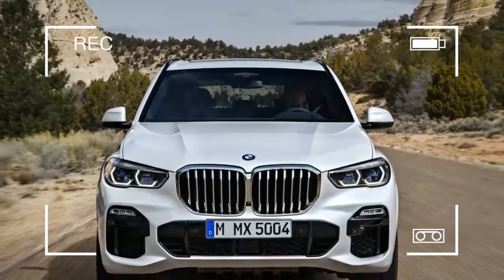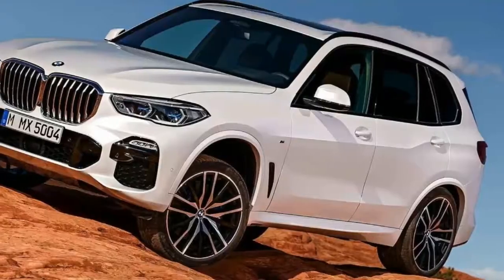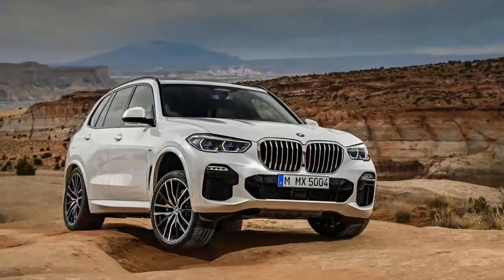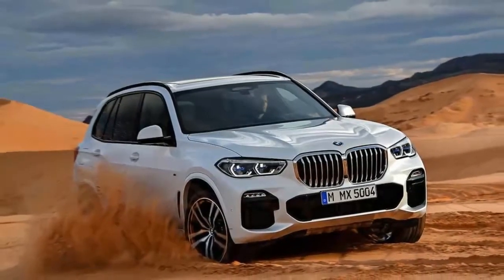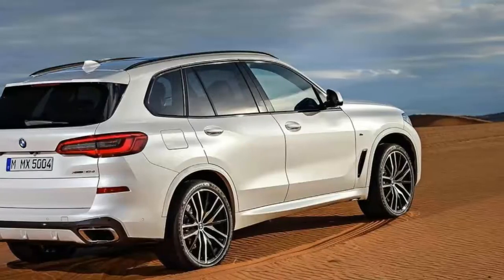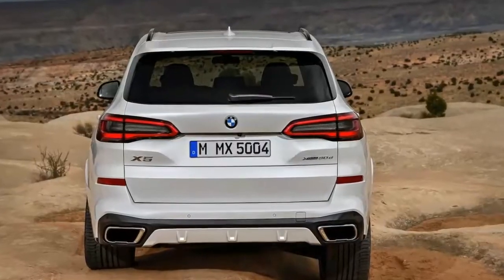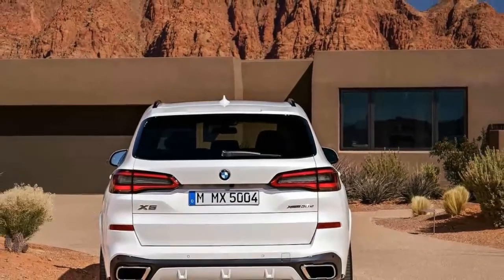The bigger outside impression gives more space inside, however not at all like a few contenders, the X5 isn't generally expected to be a 7-traveller family hauler. The forthcoming X7, which will come standard with three lines of seats, will cover that base. The X5's third column is discretionary, and keeping in mind that its second line remains very obliging, the 6th and 7th seats are, as they were previously, for children as it were. Different gestures toward common sense incorporate a discretionary power workload cover and the X5's commonplace two-piece rear end, the base segment of which is currently fueled simply like the upper segment.